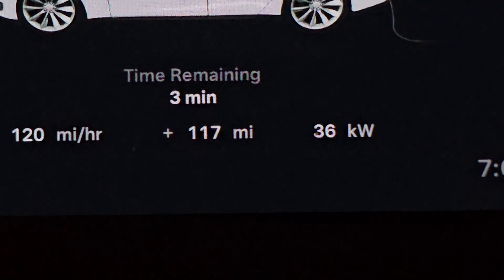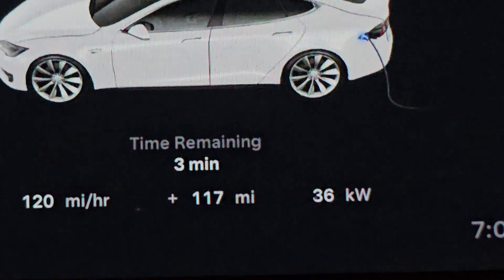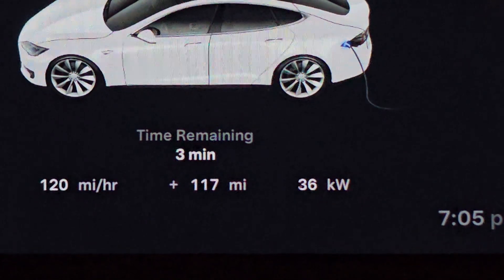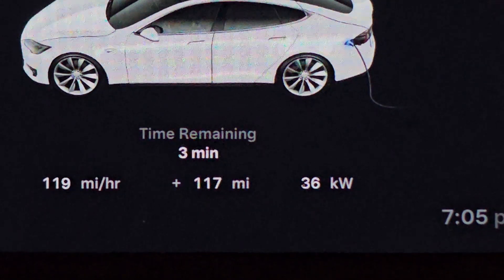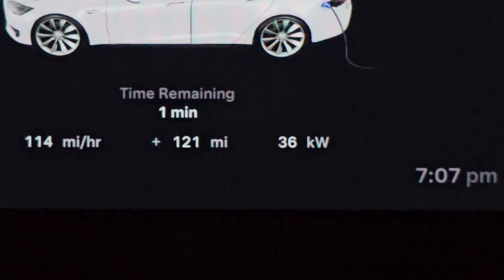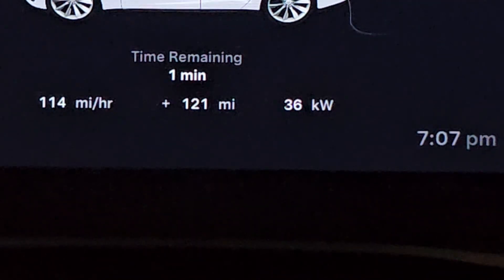We are down to 3 minutes, still getting about 36 kilowatts per hour, added 117 miles of range. Down to 1 minute, added 121 miles of range, currently at 36 kilowatts per hour, and right now we are sitting at 198 miles. At 80% I'm actually getting a little bit better than I was before.